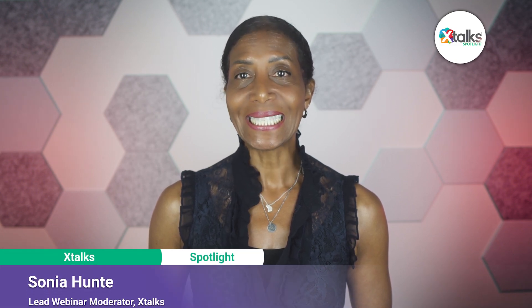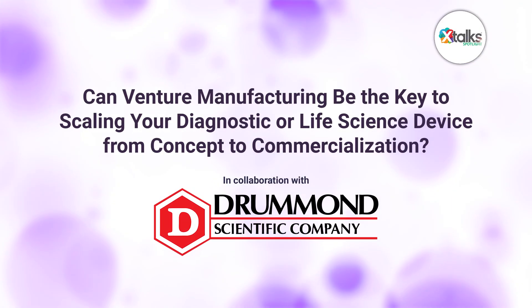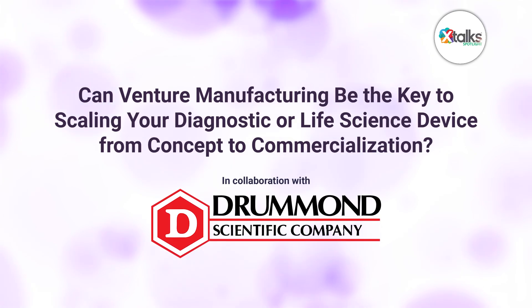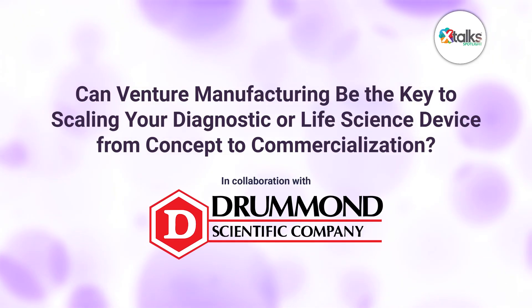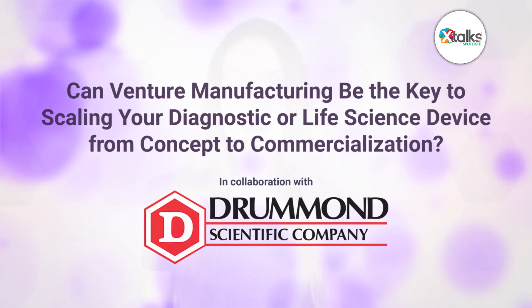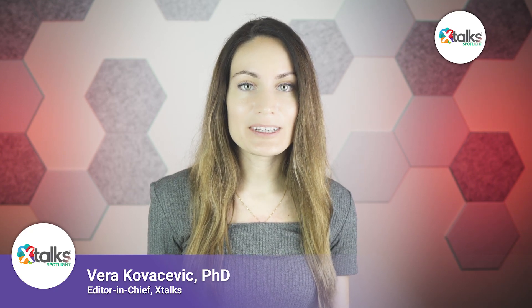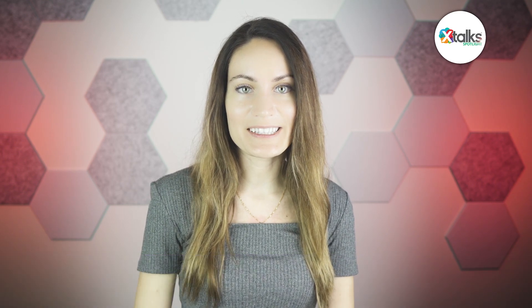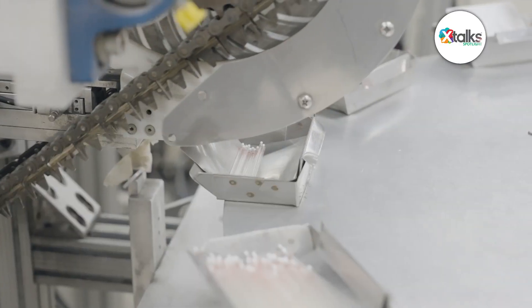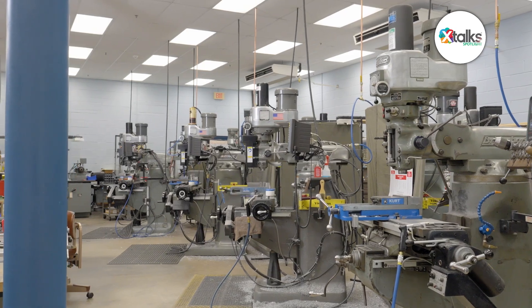Hello and welcome to X-Talk Spotlight, illuminating insights from subject matter experts and industry thought leaders. I'm Sonia Hunt. In this episode, we're asking the question: can venture manufacturing be the key to scaling your diagnostic or life science device from concept to commercialization? Scaling a medtech device from concept to commercialization can be fraught with challenges, such as building scalable and cost-effective manufacturing processes. While some hurdles are inevitable, others can be mitigated through strategic partnerships that prioritize flexibility and long-term scalability.